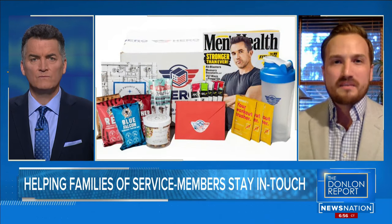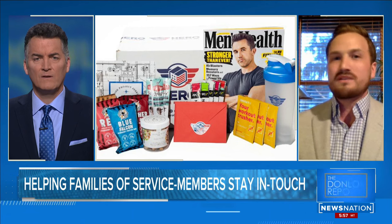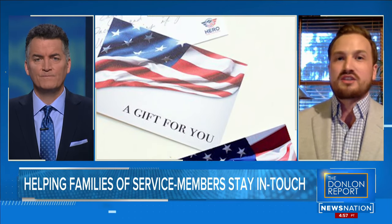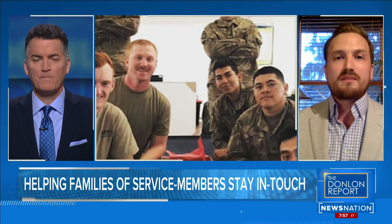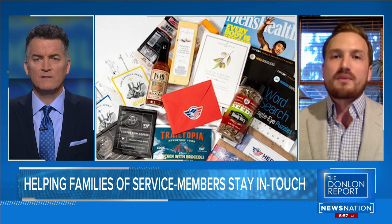Less than 1% of people have served in the military, so for the other 99%, they don't know what to send. They don't know that you can't send baby wipes to someone on a ship because it clogs the plumbing, or that you should send smaller things rather than large items. We're trying to help people through that process.